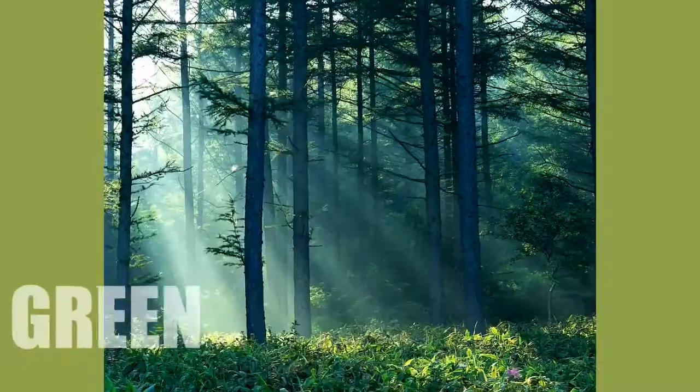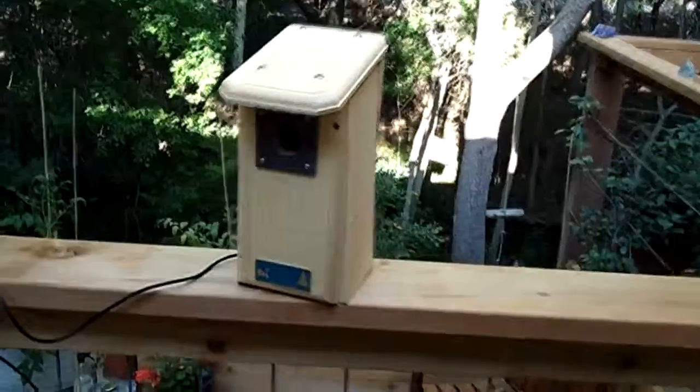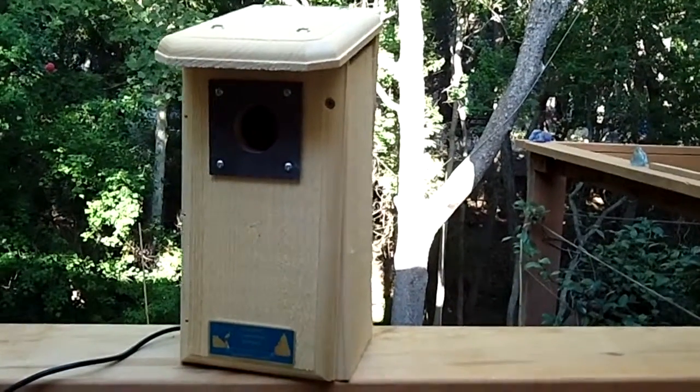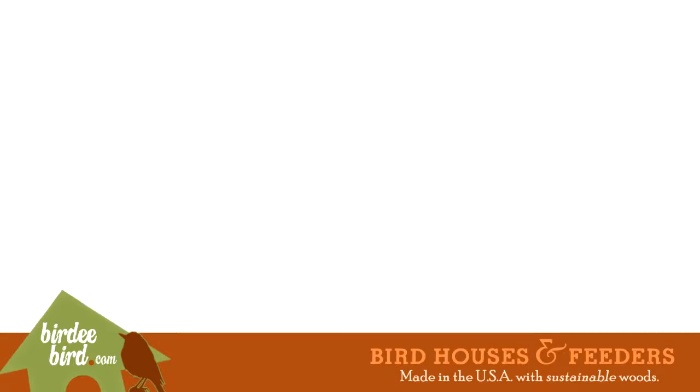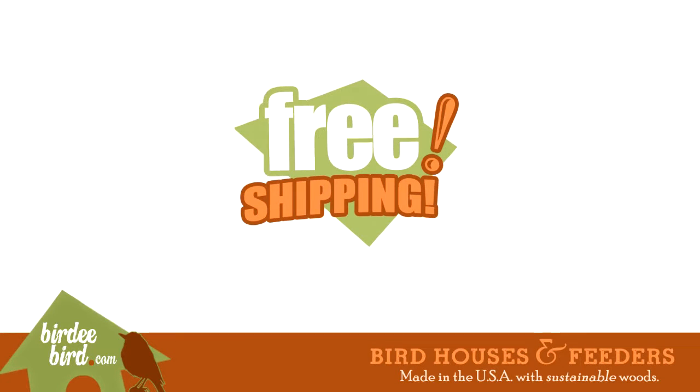So this is our birdhouse with the webcam. Free shipping.